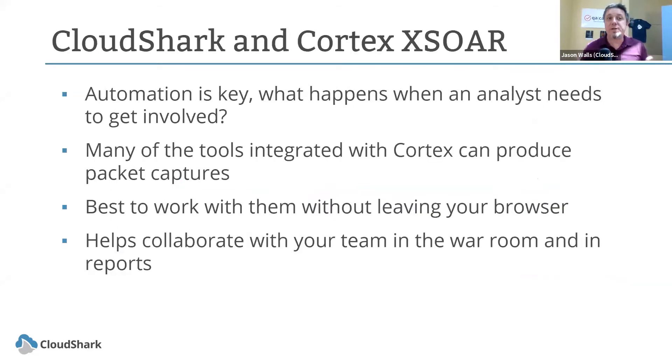When those things are put together, automation is key. But eventually, when an analyst has to get involved, they really need access to everything that happened. Many of the tools integrated in Cortex XSOAR can produce packet captures, but without additional software you'd have to download them and open them in Wireshark, removing you from the context of working in a browser with your team. When we put these two things together, they really help you collaborate in the war room or when generating incident reports.